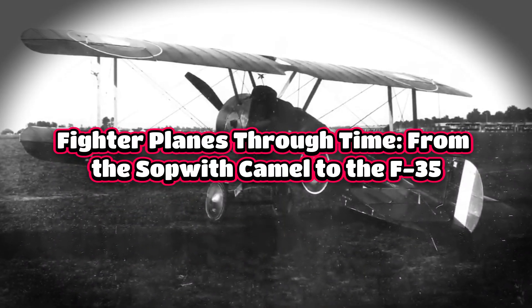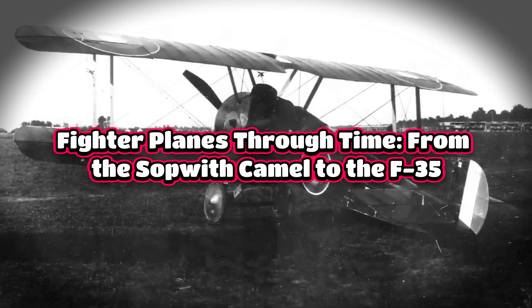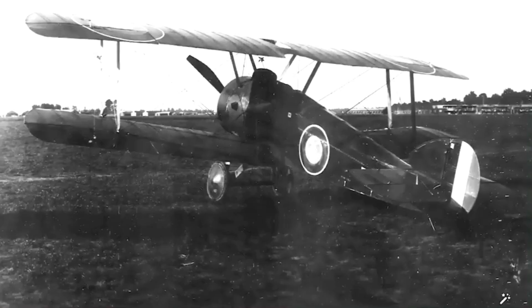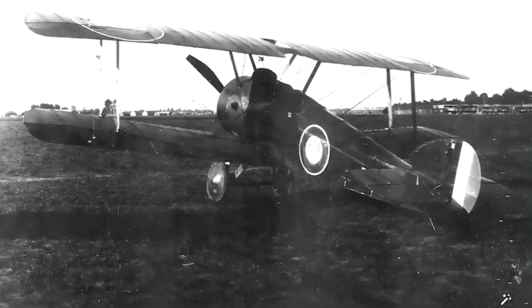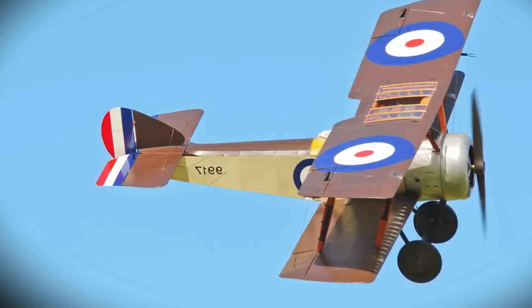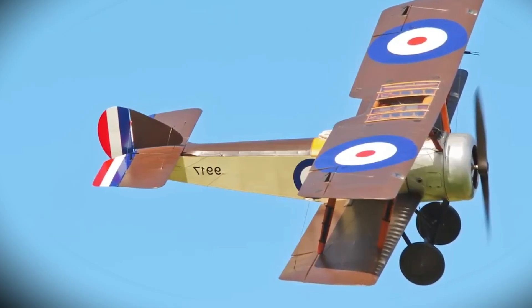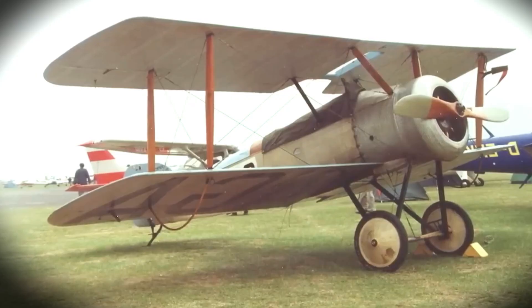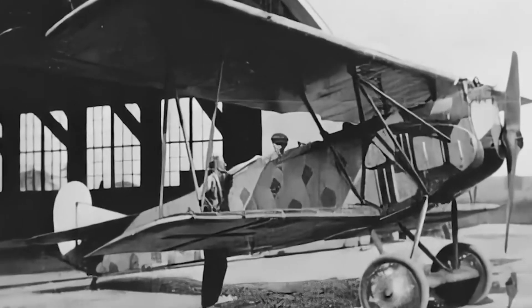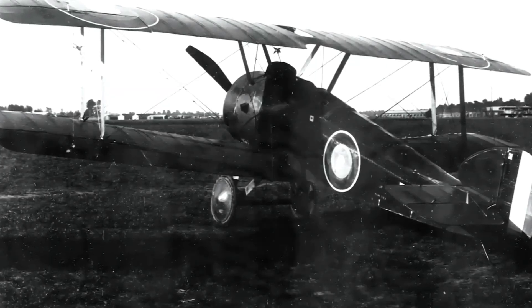Fighter planes through time, from the Sopwith Camel to the F-35. Fighter planes have always been pivotal in shaping military strategies and outcomes. They are crafted for air-to-air combat and must possess speed, agility, and advanced technology to excel in their roles. Over the years, these aircraft have seen significant transformations driven by the demands of warfare and technological progress, reflecting the relentless pursuit of air superiority and innovation in military aviation. These changes have continually redefined what is possible in the realm of aerial combat.